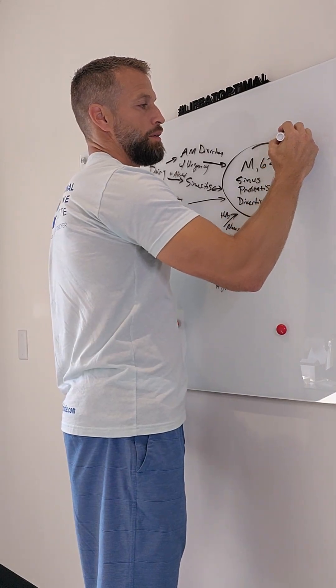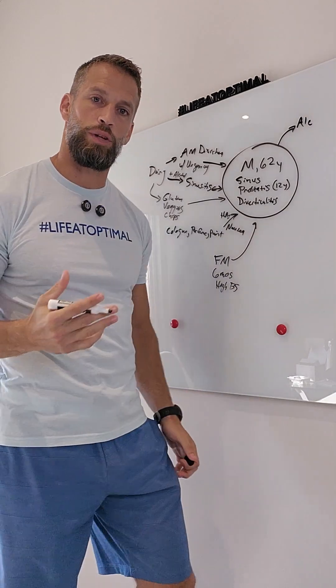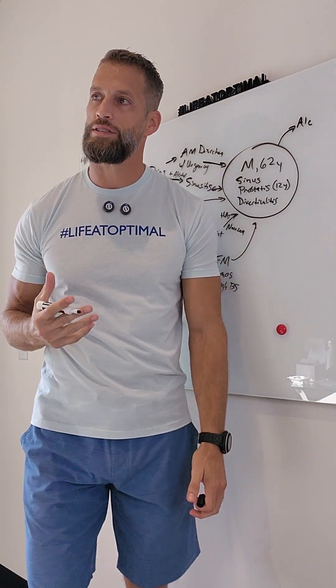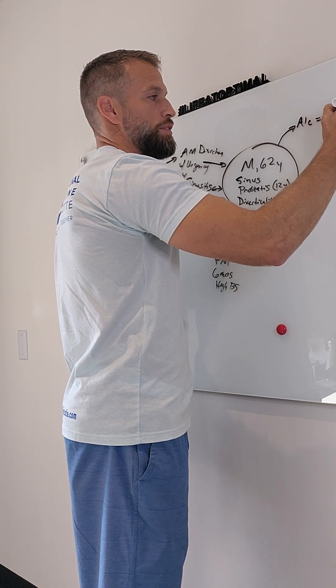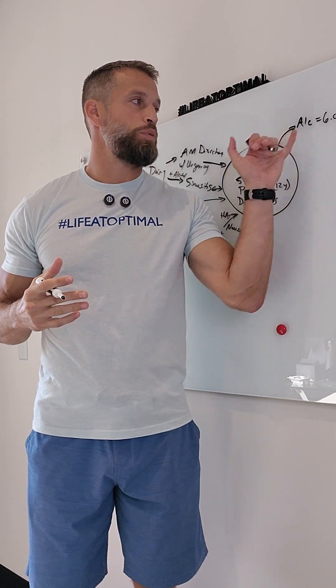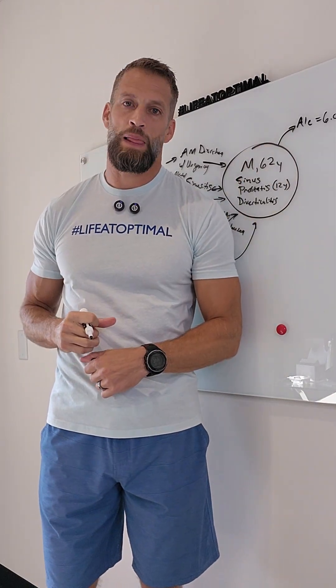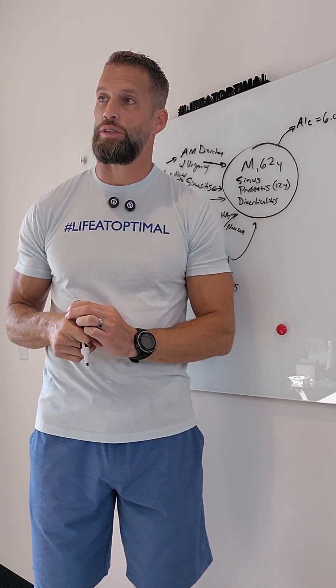When I tested his blood sugar, his hemoglobin A1C — which is the average blood sugar over the last 90 days — was lab high at 6.0%. Diabetes is diagnosed at 6.4% or more, so he clearly had pre-diabetes and blood sugar was still an issue for him.